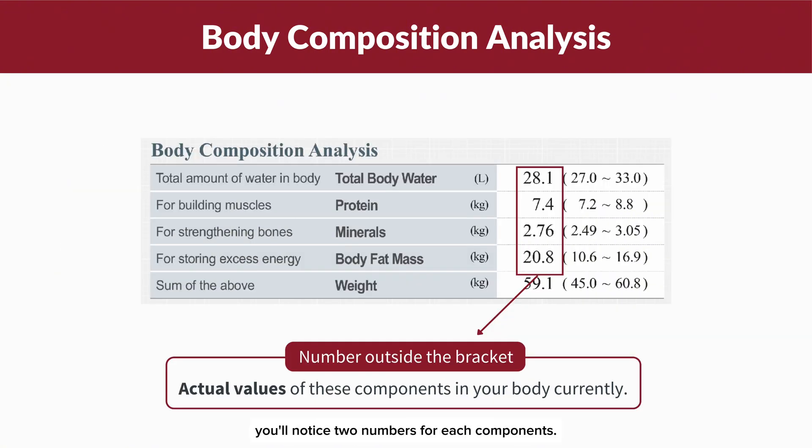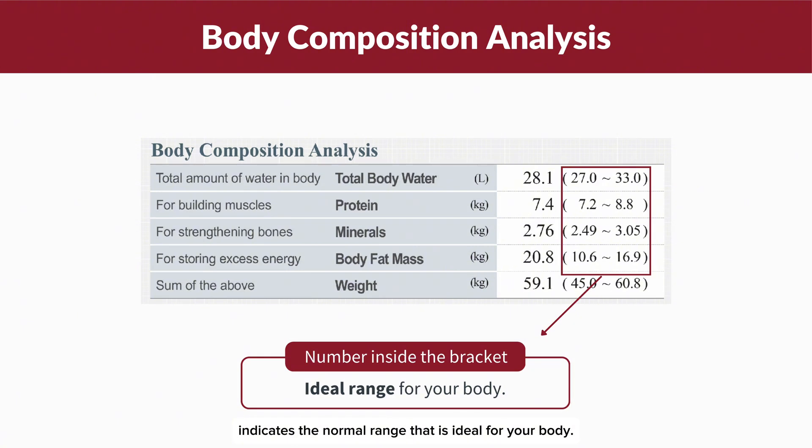As you review this section, you'll notice two numbers for each component. The larger number represents the current amount of that component in your body, while the smaller number in brackets indicates the normal range that is ideal for your body. Understanding these numbers will help you assess whether your current body composition is within the ideal range or if adjustments are needed to achieve optimal health.